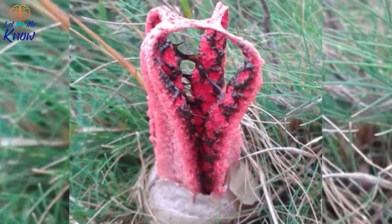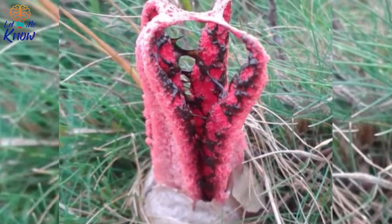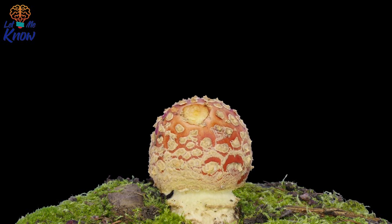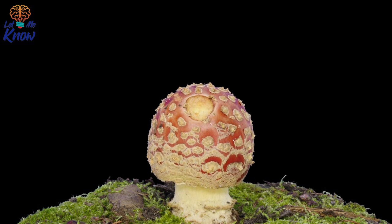As it develops, the arms unfold to reveal a pinkish-red inside covered with dark olive spores, containing gleba — a fleshy, spore-bearing inner mass of fungi, like the one found on devil's fingers. Once the devil's fingers mature, it will smell awful, like putrid flesh. This is why others call it the octopus stinkhorn.